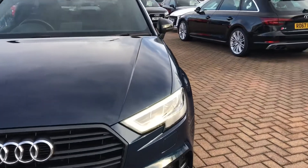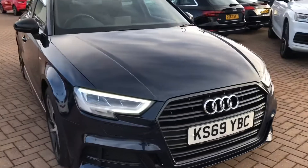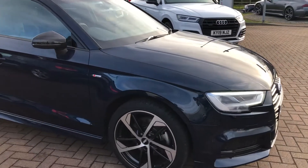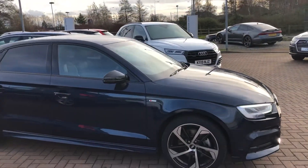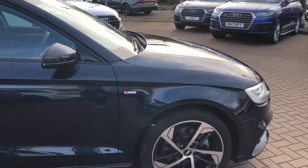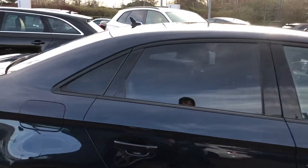In front of the car we've got the daytime running Audi headlights. At the side we have the 18 inch alloy wheels. Now with this being a Black Edition it does come with the black styling pack, which includes the black exterior trim, the upgraded alloy wheels and the privacy glass on the side and rear windows.